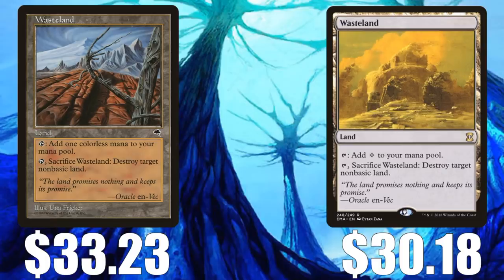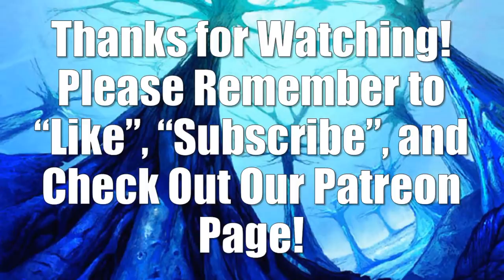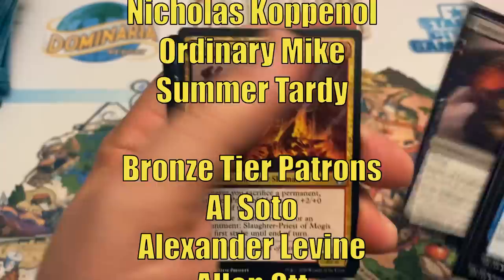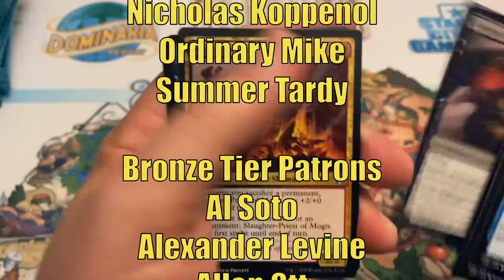That does it for this special edition of the Magic the Gathering Market Watch. We'll be back on Saturday for our regular episode where we talk about all things happening in the secondary market. Thanks for watching — please remember to like and subscribe and have a great day. This video is made possible through the generous support of viewers like you on Patreon. Check out the description below for links to our Patreon page as well as our Amazon Affiliate Store. If you haven't subscribed yet, hit that subscribe button so you don't miss any new videos on Heroes and Legends.